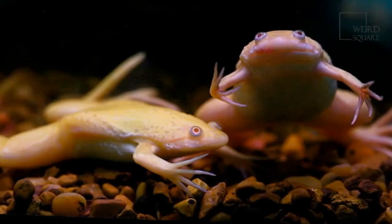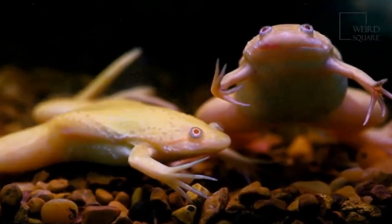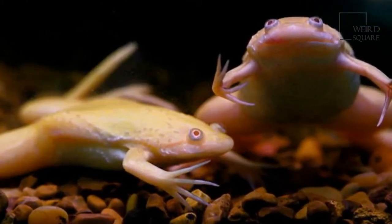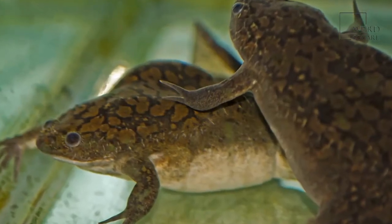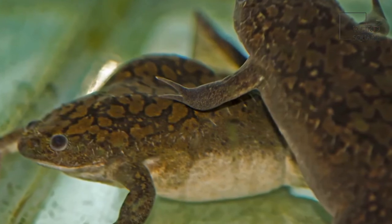By living on the muddy bottoms of lakes and rivers, the African clawed frog can remain safely hidden for much of the time, and only its eyes and nose appear above the water line when it surfaces. Although not as vulnerable as many other amphibians, the African clawed frog is also being threatened by water pollution.